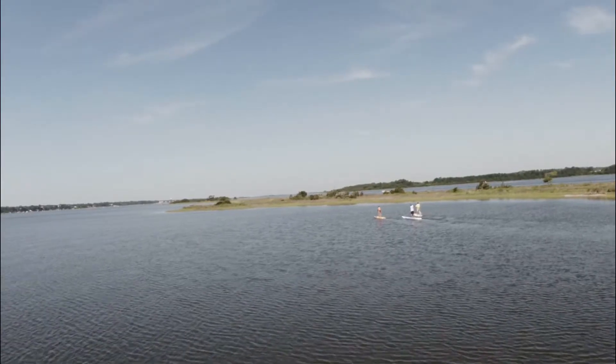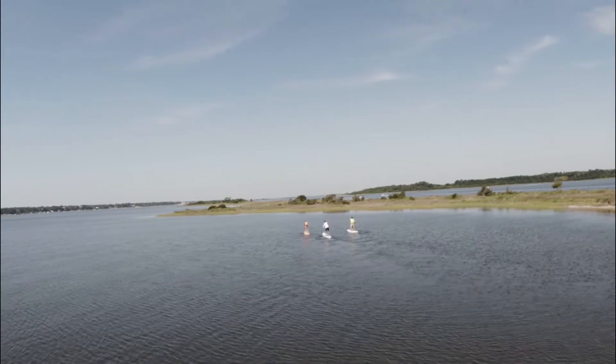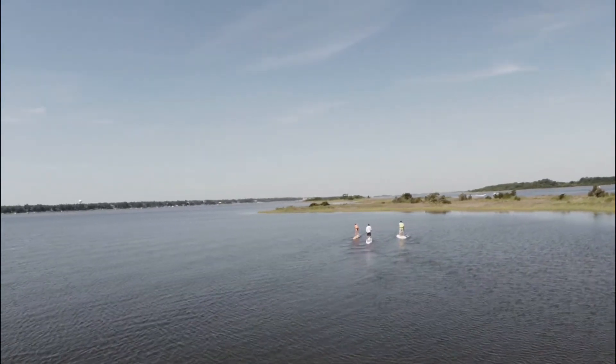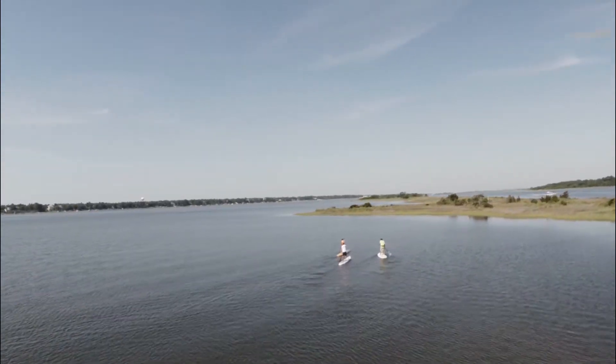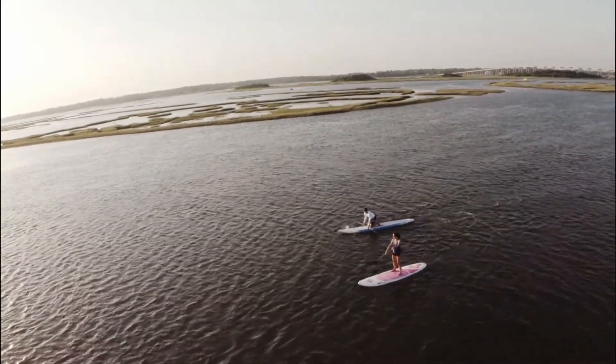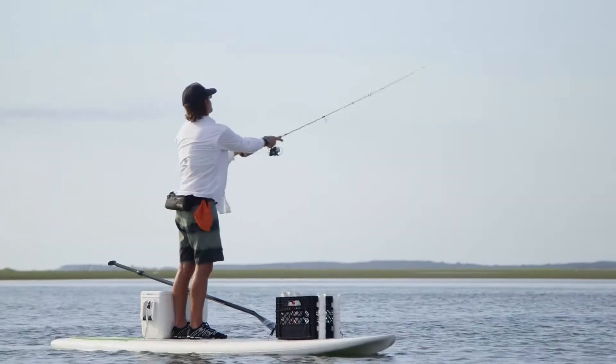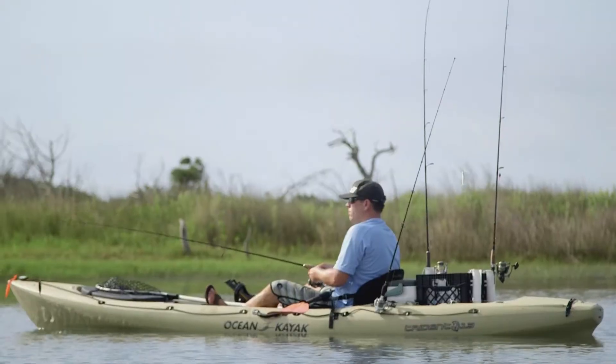A number of these islands here were actually created as spoils islands when the Intracoastal Waterway was built back in 1930. The marshlands are a critical factor — not only for water quality, but also for fishing and shellfishing. They are probably the best places to fish around here.